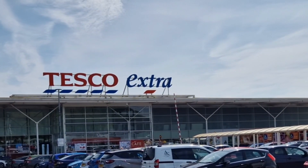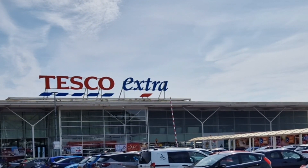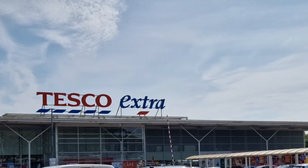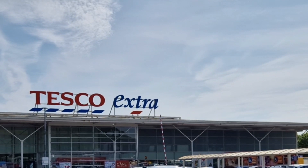Hi guys, just arrived at Tesco Extra in Tile Book Green, so let's go and see if they've got any Clubcard Star Wars Lego in stock today, or have they all been sold out.